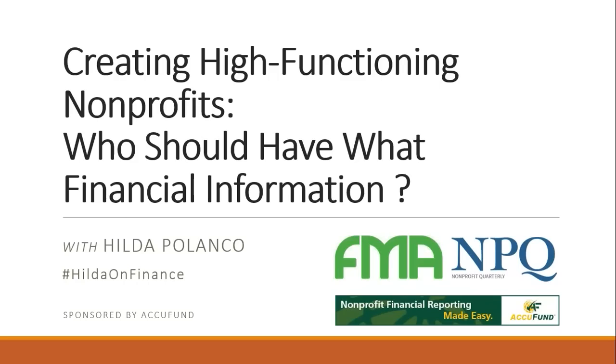Good afternoon and welcome to our latest webinar in our series of financial management webinars. I'm Ruth McCambridge from the Nonprofit Quarterly, editor in chief, and I have with me today Hilda Polanco, founder and CEO of Fiscal Management Associates. This is a webinar we put together to answer questions I hear a lot from our readership.